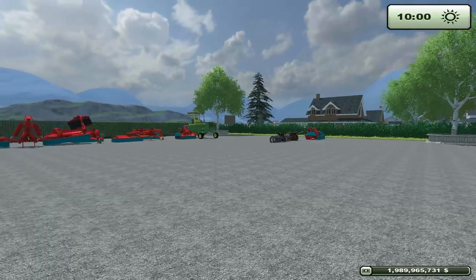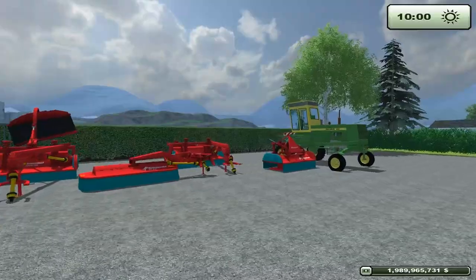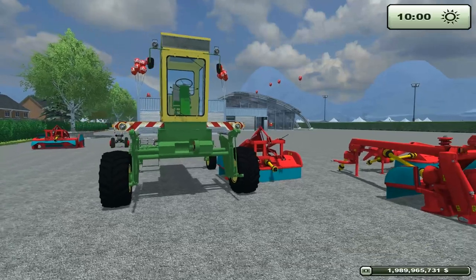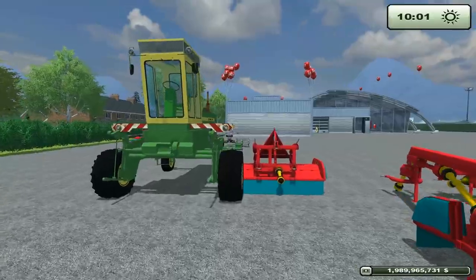Welcome to the category of mowers. I know some of you are immediately going 'wait a minute, what's that John Deere doing in there?' Well, it's sort of a forager but it's actually a swather, which is basically going to be a mower. When it gets right down to it, it's just mowing — it doesn't really create chaff the way the foragers do. So that's why it's here.